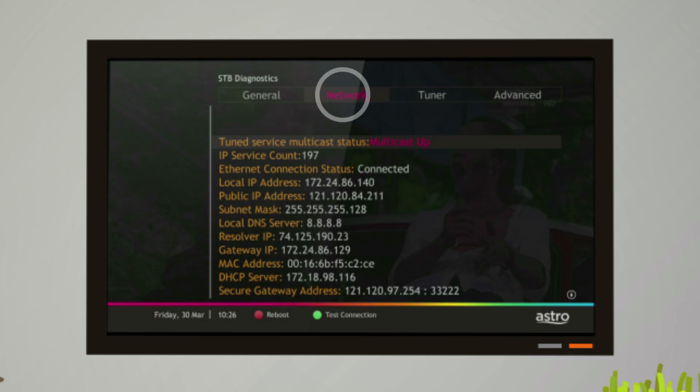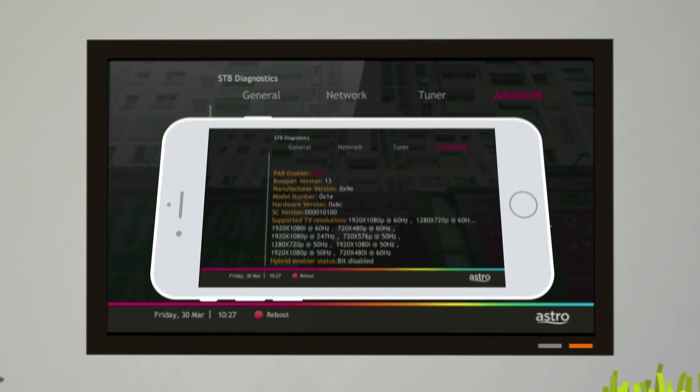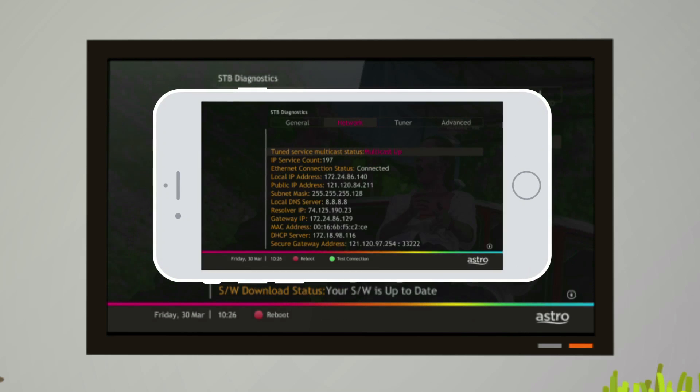There'll be four tabs under STB Diagnostics: General, Network, Tuner, and Advanced. Please snap photos of all tabs with your mobile phone. Remember to save them.